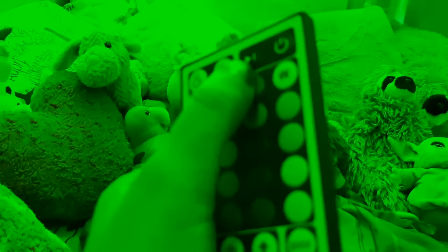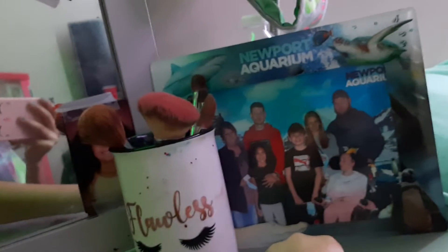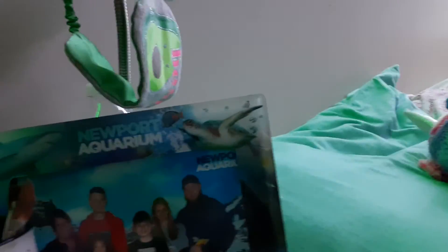Over here — I don't know if you guys knew but I have LED lights. I've been wanting these for so long and I have them, yay! But they're red right now. Then we have this from the aquarium. Right here we have makeup brushes, a sleep mask, and a desk lamp I don't really use anymore.